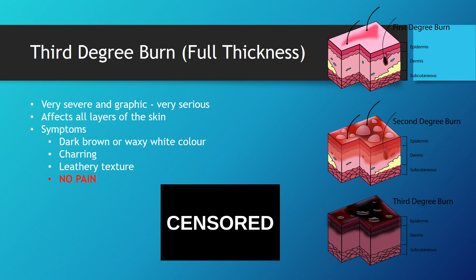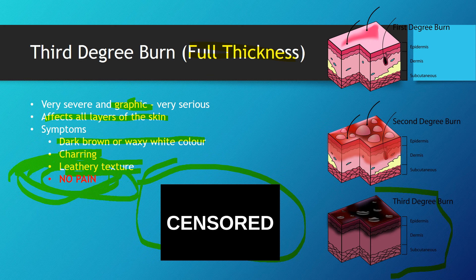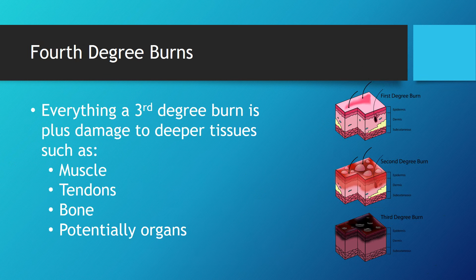Third degree burns are also known as full thickness burns — another very important term to remember. They are very severe burns. A picture wasn't included here because these are quite graphic — you can Google it yourself. They affect all layers of the skin: epidermis, dermis, and subcutaneous tissue. Symptoms include a dark brown or waxy white color, charring of the skin, and an almost leather-like texture. Importantly — and this is often a trick question on tests — there is no pain with a third degree burn, because the nerve cells have been damaged and can no longer feel pain.